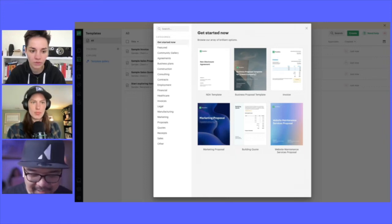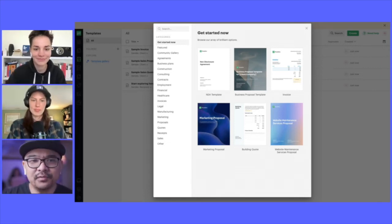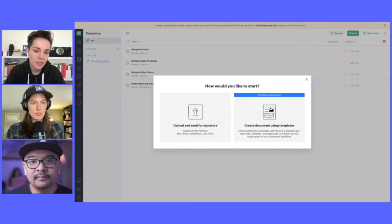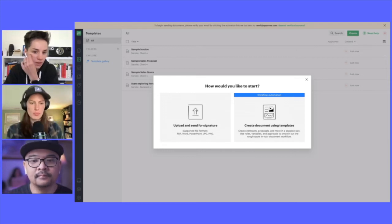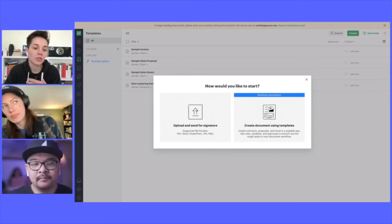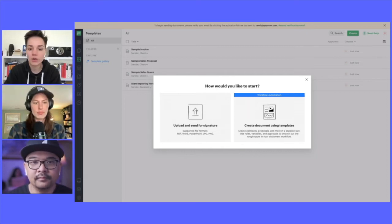During research, PandaDoc found that the first few things people want to do is either upload their own document or create a document using a template. So they offer a template gallery to jumpstart the user's journey — templates set up with everything users need, including all the design. The first part of the experience is relatively new, and it's about offering users an easy way to get started without having to build from scratch.